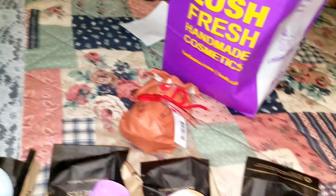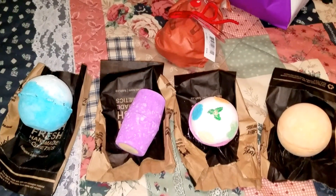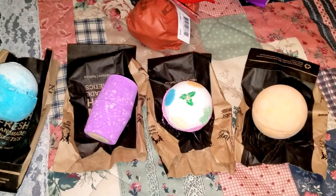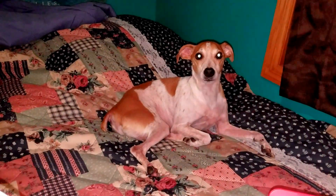So that was my Lush haul. Stay tuned for all these demos. Thank you guys so so much for watching — have a wonderful day wherever you are around the world, and please subscribe. See you next time! Bye! Thanks for watching my mother's videos — we really appreciate it.